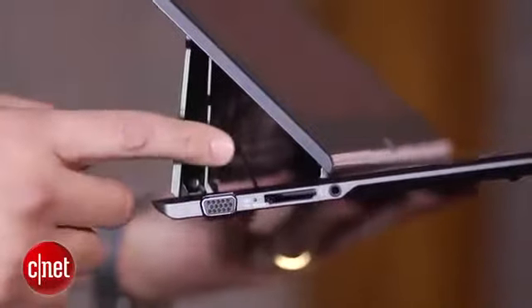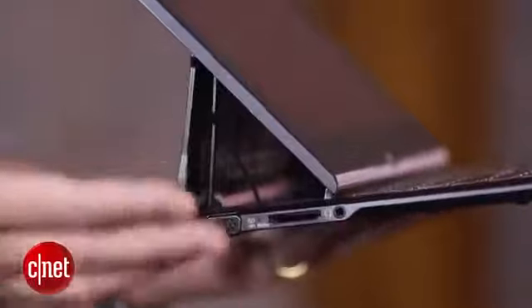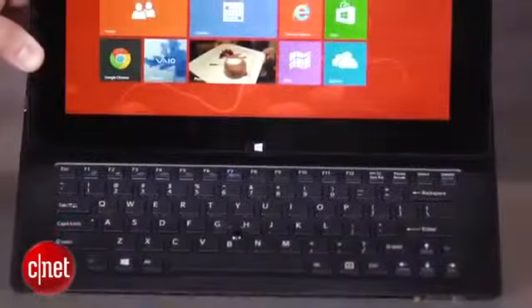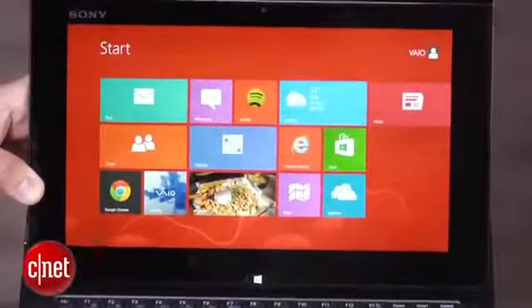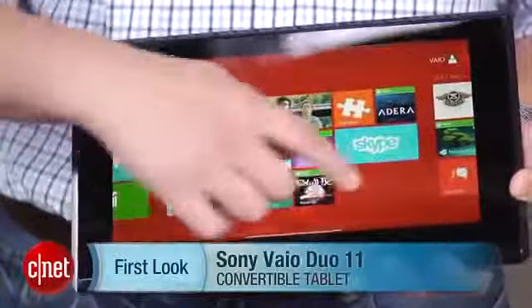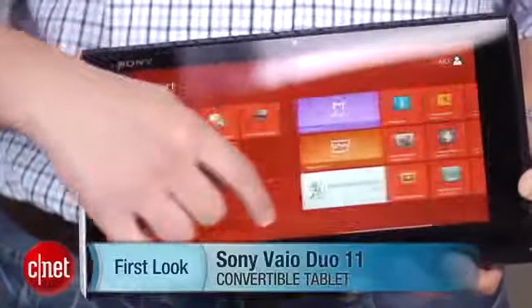But if you don't care about any of that, inside is a very capable Ultrabook with a third-generation Core i5 processor, 6 gigs of memory, and a 128 gig SSD. Battery life is good too, at nearly five hours. So basically what you end up with is a good computer with a compromising design. I'm Josh Goldman, and that's the Sony VAIO DUO 11.